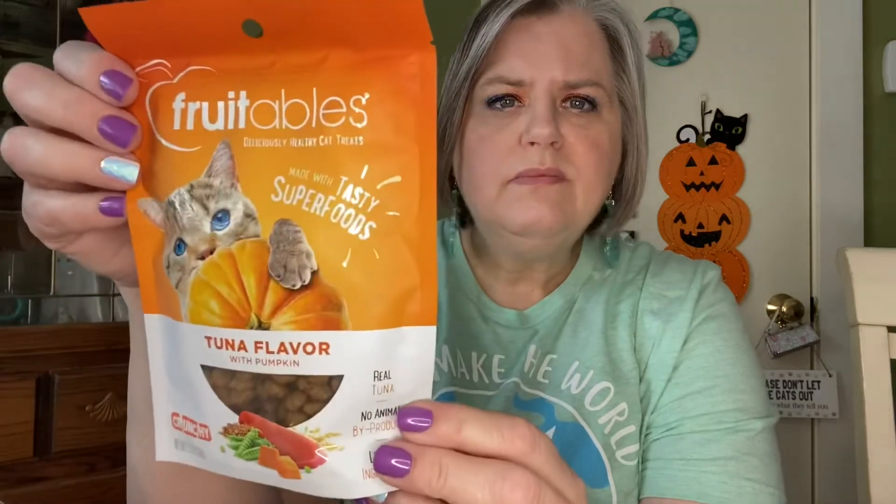And then there is the Tuna Flavor — this one says Fruitables, Deliciously Healthy Cat Treats. Now, I don't know about that because my cats are not the health type, but maybe they'll eat it. There's tuna, there's pumpkin, there's pea fiber. So this is good for them. I hope that they'll like it. Tuna Flavor — they should like it.